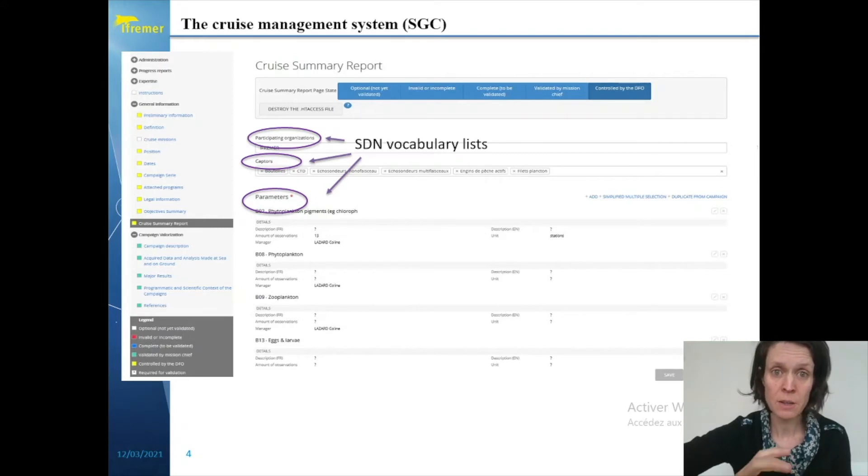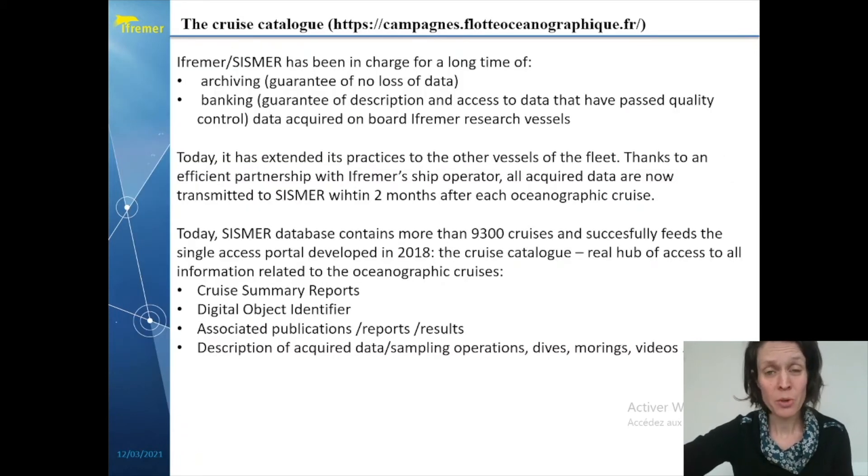Now that we have seen that all the information is stored in the SGC database, the next challenge is to provide the information to the entire scientific community and close to the acquired data. SISMER has been in charge for a long time of archiving and banking data acquired onboard ephemeral research vessels. Now SISMER has extended its practices to the other vessels of the fleet, and thanks to an efficient partnership with its ship operator, all acquired data are now transmitted to SISMER within two months after each cruise. Today SISMER's database contains more than nine thousand cruises and successfully feeds the single access portal, the cruise catalog.